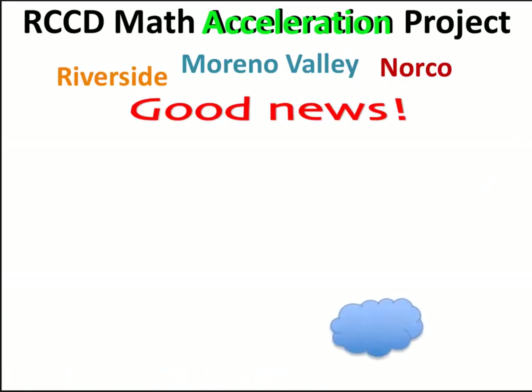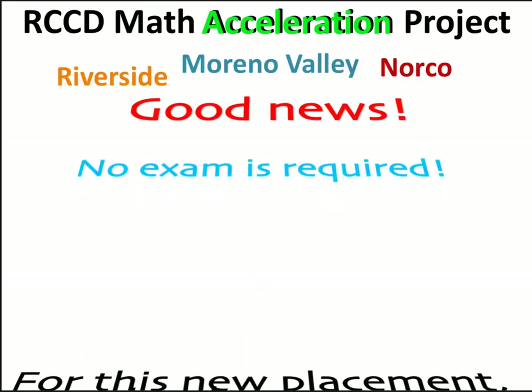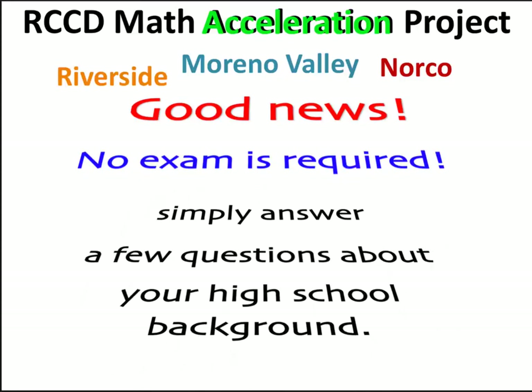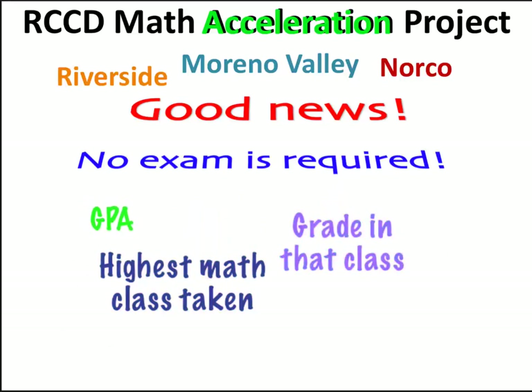And here's the best part. No exam is required. That's right. For this new placement, simply answer a few questions about your high school background: your high school GPA, the highest math class taken, and the grade you got in that class.